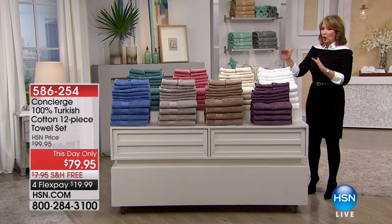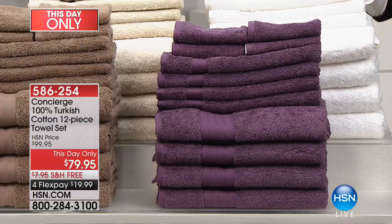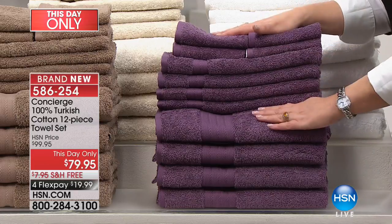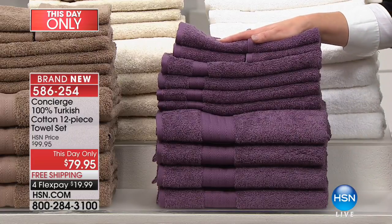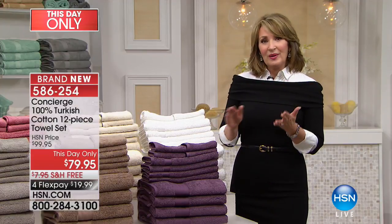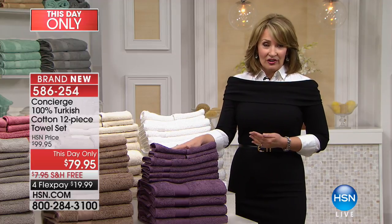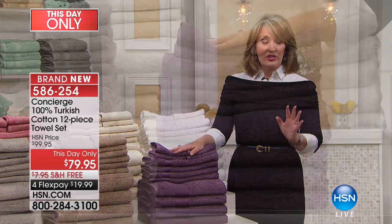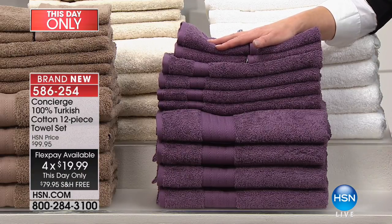These towels are gorgeous. If you are familiar with Turkish towels, Egyptian cotton is to sheets what Turkish origin is to towels — these are the best of the best, the absolute finest. For this day only, a one-time only value while supplies last. It's a 12-piece set of towels and we are offering them for under $80. Normally with Turkish towels you'd be lucky to get two bath sheets and two bath towels for $80 — they run you easy $40 and up for one towel.